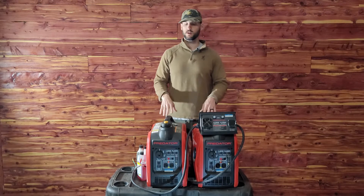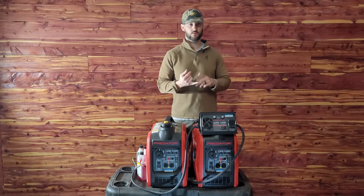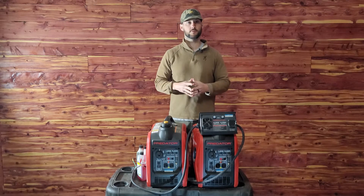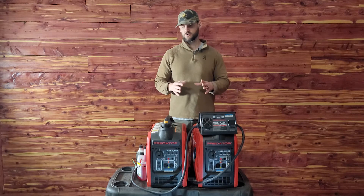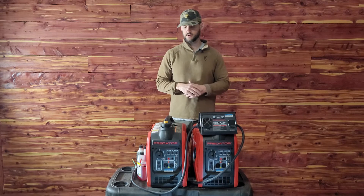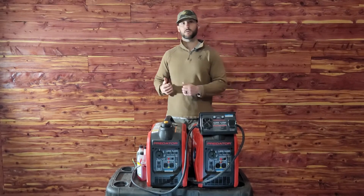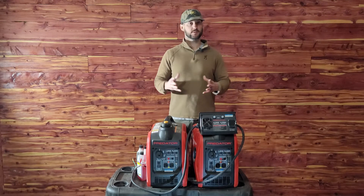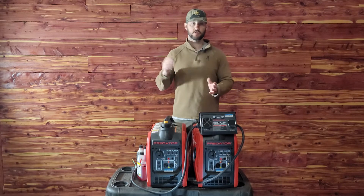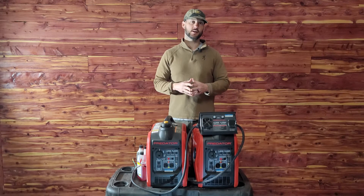When I was looking for a generator, I wanted something that was quiet. I didn't want a big loud generator sitting beside my camper keeping us up at night or being annoying while we're hanging around camp. I also needed something that was easy to transport — not just for obvious reasons, but also for my wife. If I was gone, she could grab it, pick it up, take it where she wants, and just push a button, pull, start — something simple.